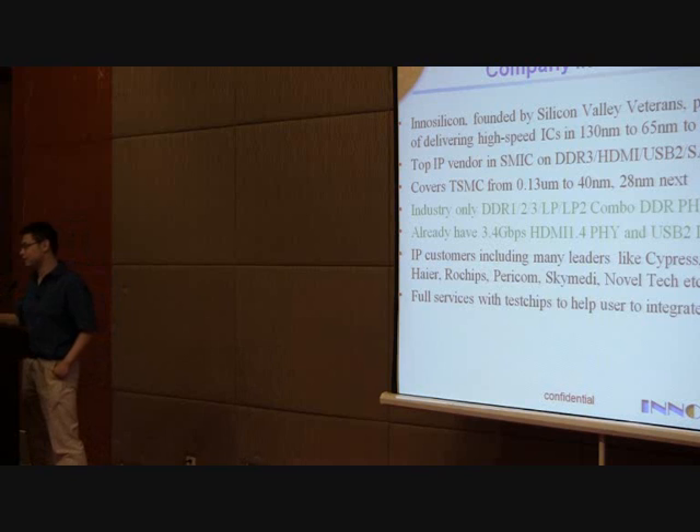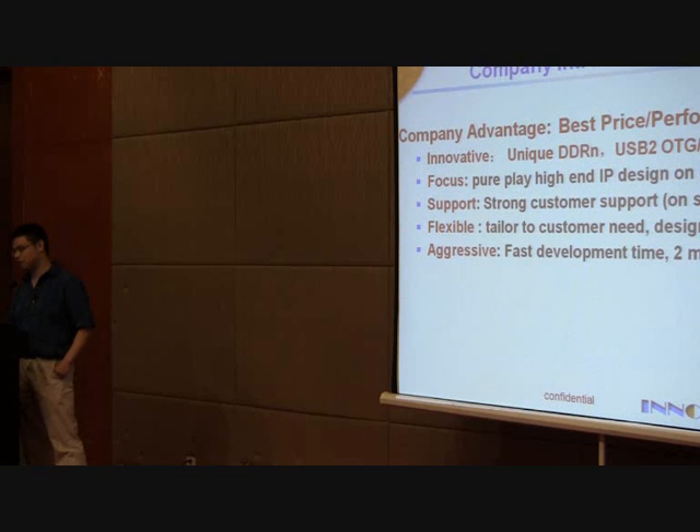Our booth table is right here. If anyone wants to have more understanding of our IPs and services, feel free to talk to us.